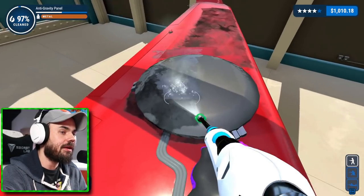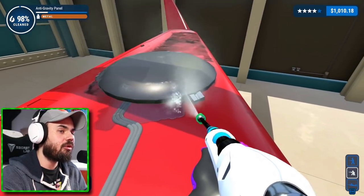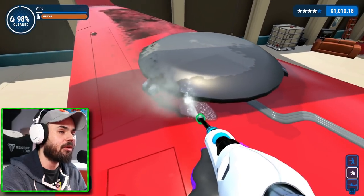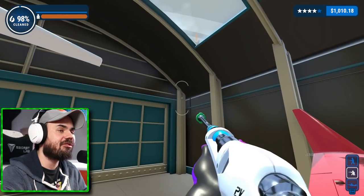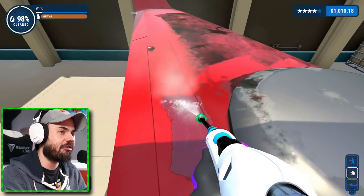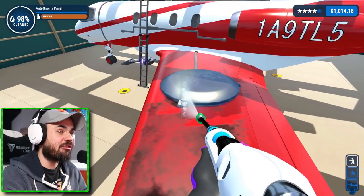Is this guy still here? He's still there — still watching and making sure I'm doing a good job. Honestly, I don't need supervision. I'm a full grown adult. I know exactly what I'm doing here — I know how to clean things. I've been doing this since 2020, basically. We're at 98% completed.